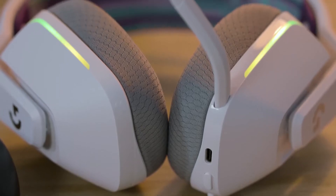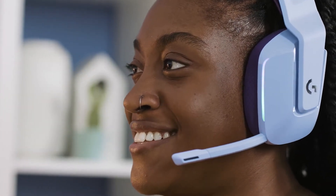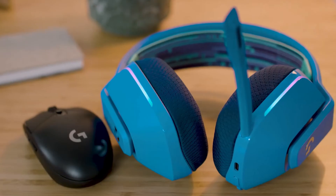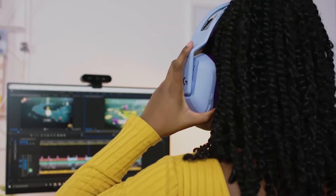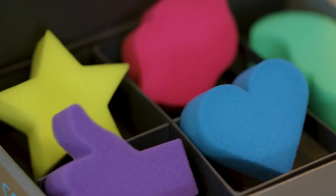Thanks to Logitech's Lightspeed technology, the G733 gives you breathtaking audio and voice quality without the need for wires, and you won't need to worry about running out of power. You'll get up to 29 hours of battery life on a single charge, so it'll outlast even the longest gaming session.